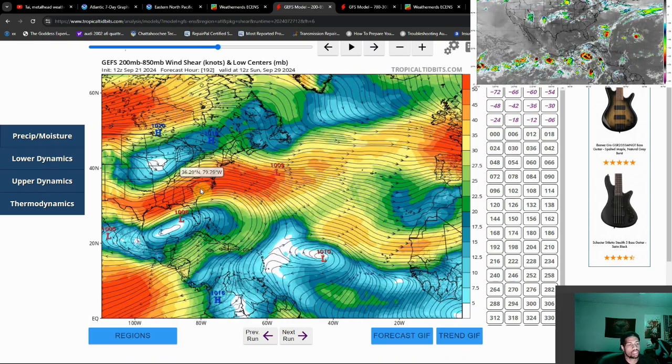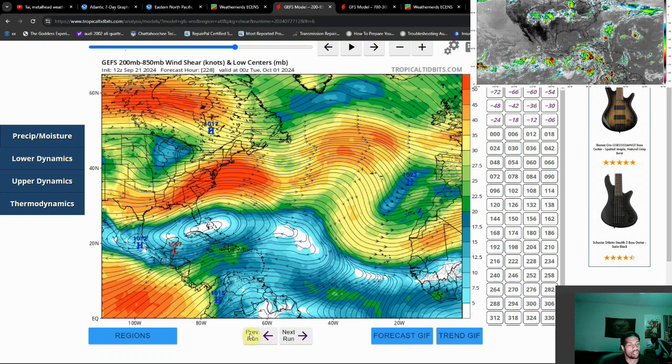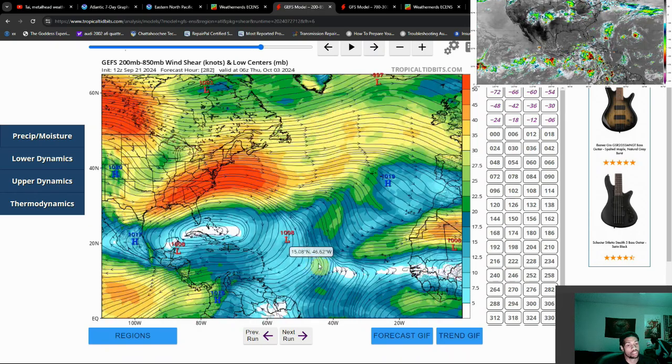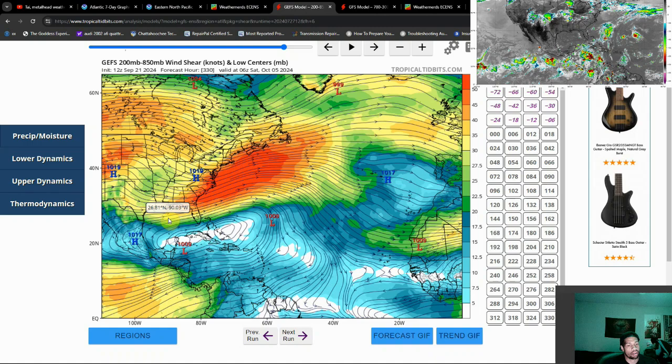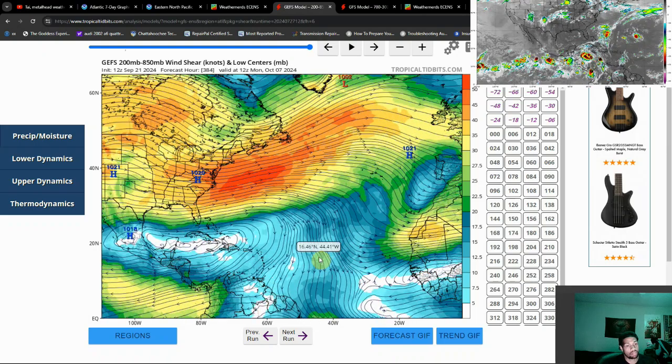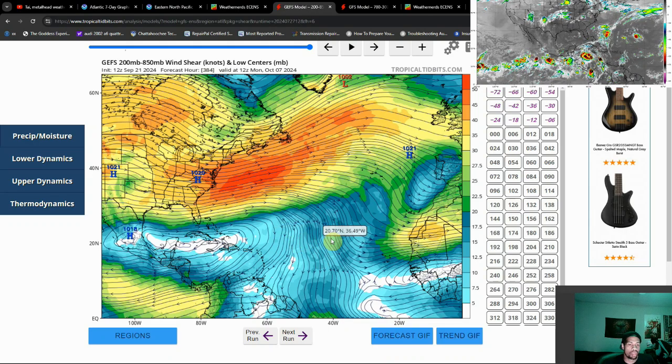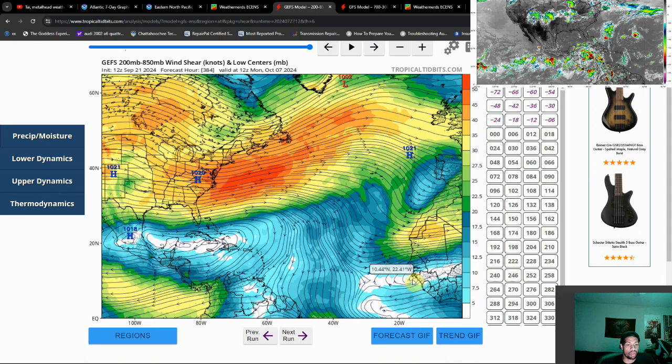As we continue forward, we'll see this storm system make landfall, and then watch what happens towards the Atlantic — especially the main development region. Look at how wind shear starts to lighten up there. The waters over the entire Atlantic are warm; it's not just the Gulf of Mexico. That is definitely making me raise a brow, especially combined with what we saw in the ensemble run. October historically is not known for being a super active month, but based on what I'm seeing, this could have the makings for a very busy October.